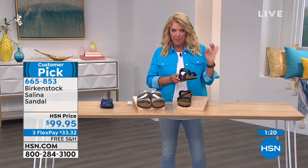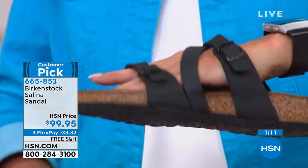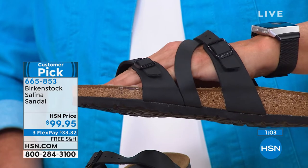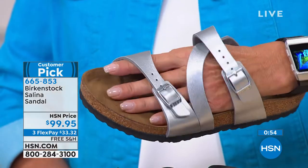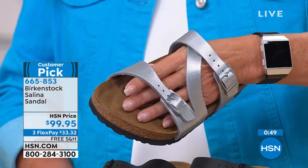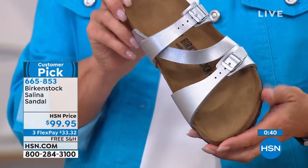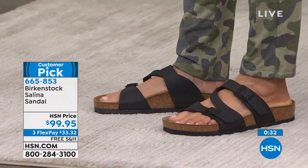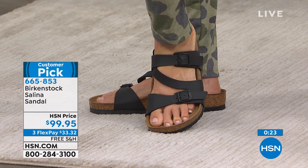Now I want to explain the Birkibuc or Birko-Flor upper. Birko-Flor is a trademark of Birkenstock — it's a man-made material, extremely durable, and will last forever. We love it because it's super easy to clean and it looks great. We can pick up a lot of different color variations — you see it in the metallics and in black. There's also Birkibuc, which is kind of a faux suede, also trademarked to Birkenstock. This is where they're able to do great colors at such a great price. Remember, all Birkenstock footwear is still made in Germany. And the Birko-Flor is lined in felt, so from the moment you put this shoe on your foot, there's not going to be any rubbing to cause blisters — it's going to be comfortable from the very first wear.